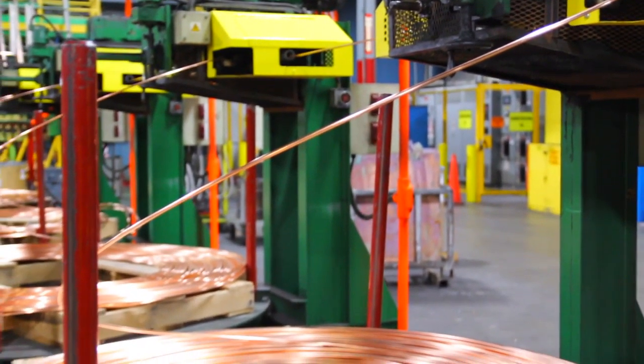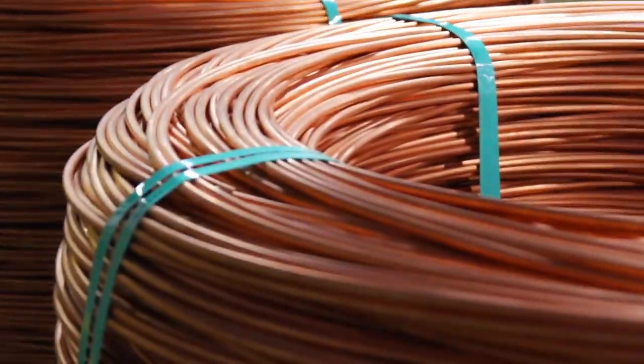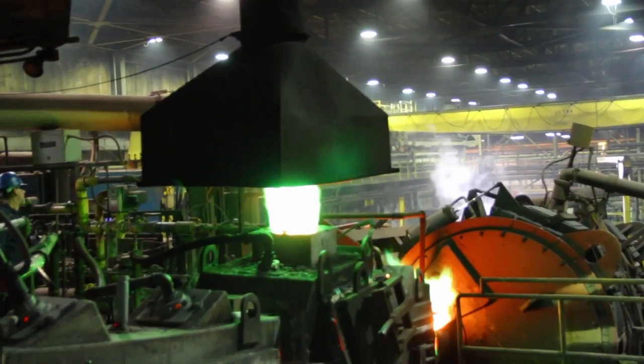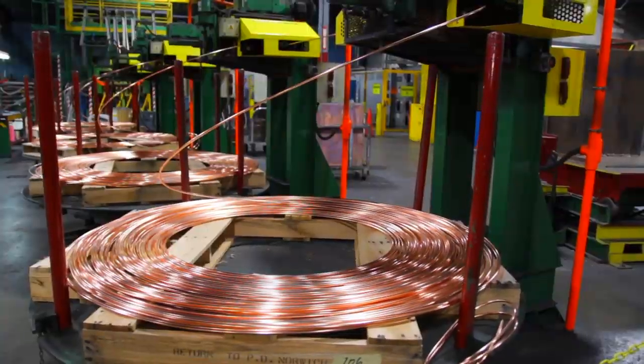I'm in charge of the lab — ensuring that we have good quality and that all of our product meets specification for the customer before we ship it out. My job as furnace operator is to take the copper cathodes, melt them down, and feed the casting operation, which makes continuous cast bar that we roll into copper rod.